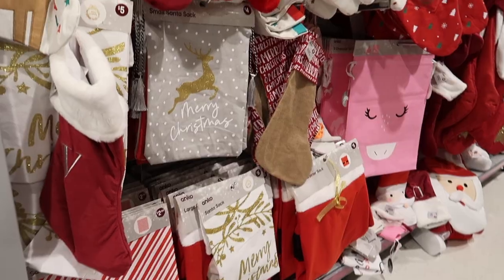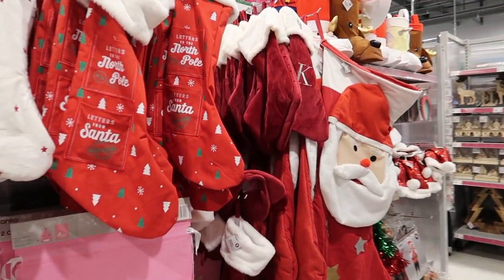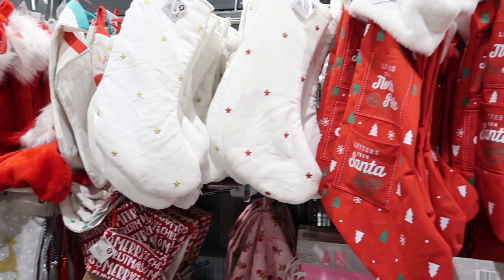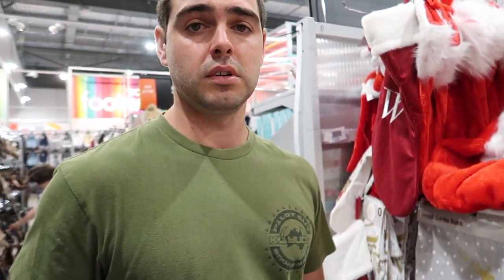Here we are! First stop is picking a Christmas stocking. We're gonna have to split up.